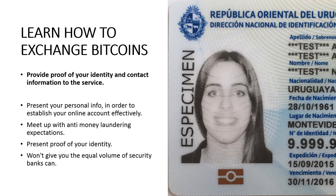Provide proof of your identity and contact information to the service. As you become a member of an online Bitcoin exchange service, you will need to present your personal info in order to establish your online account effectively. More than a few countries require members to meet anti-money laundering requirements, so you will have to present proof of your identity. You need to bear in mind that online Bitcoin exchanges won't give you the same level of security that banks can. You may not be safeguarded against hackers or receive compensation when an online Bitcoin exchange goes out of business. This will depend on the exchange, as several have better security systems than others and several are more financially secure than others.